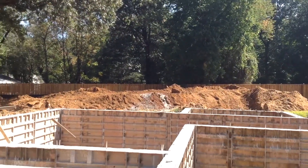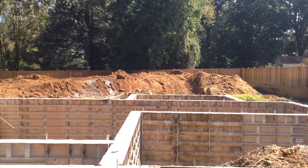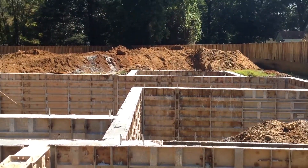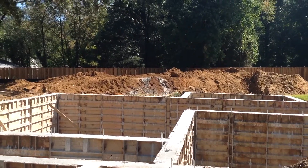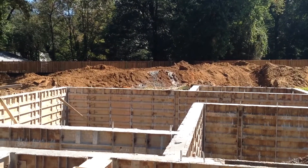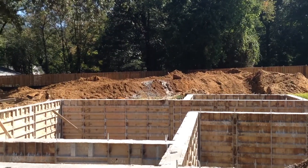And get ready for the next phase. From this point on, we need to give the walls a good seven-day curing strength. Once these walls are cured with the seven-day strength, then we can proceed to get the house backfilled. Once it's backfilled, we do the slab work and get ready for carpentry.